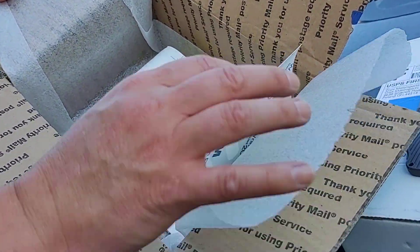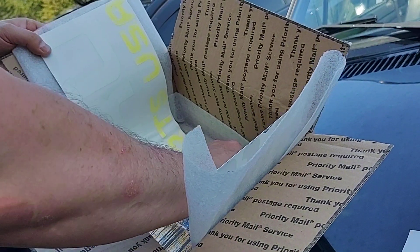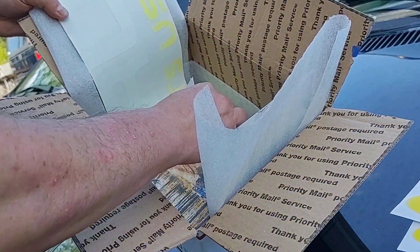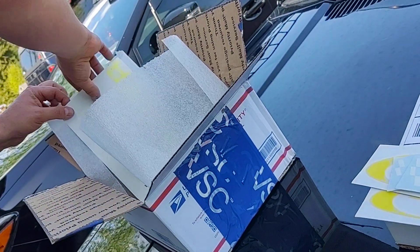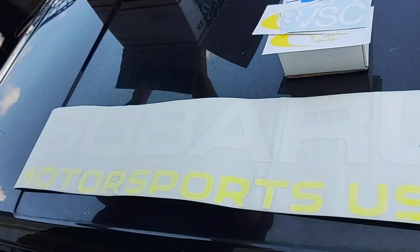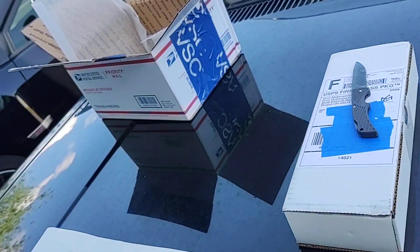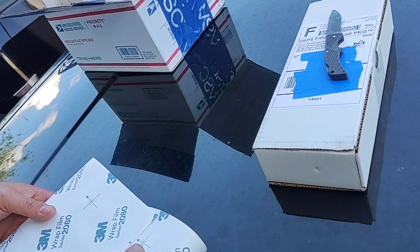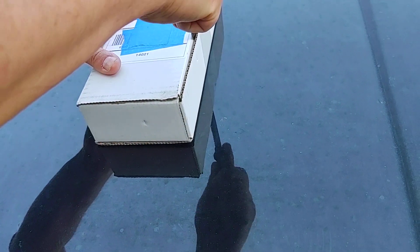Just to show you what you get when you order from them — I ordered a Subaru Motorsports sticker. I was going to order a VSC sticker but they threw it in for free, which I had a feeling they might. And here's the main thing I ordered — this isn't going to block sunlight on its own, but it will be added to what's in this box.